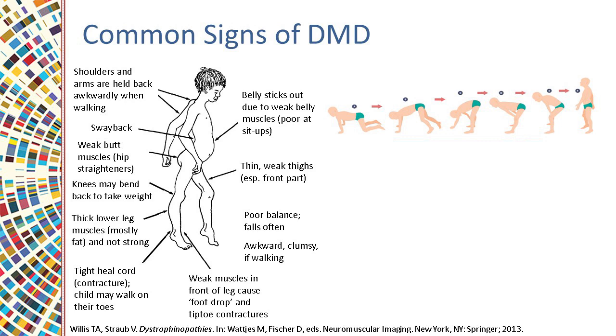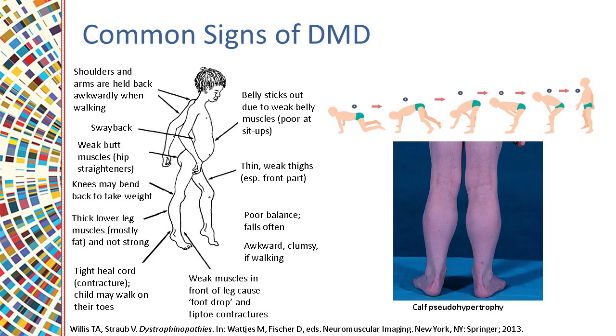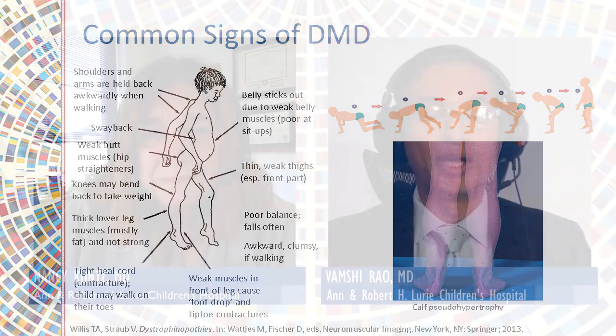As you observe the child, you can also see that their calves are large — we call it calf pseudo-hypertrophy. Parents also clue us in on the fact that this child is different from peers, as when they watch this child, the child cannot keep up at the playground or they have frequent falls owing to the muscle weakness. So these are definitely some of the signs and symptoms we see.